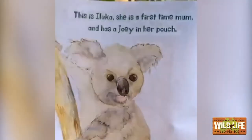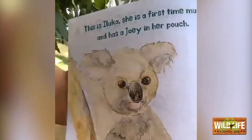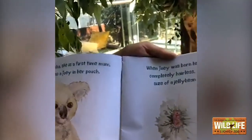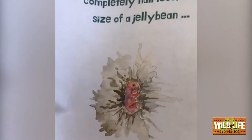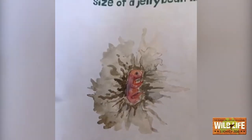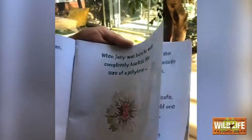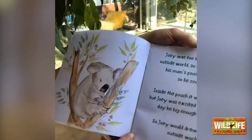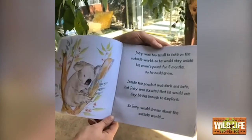This is Iluka. She is a first-time mum and she has a joey in her pouch. We do call all of our marsupial babies a joey. When the joey was born, he was completely hairless and the size of a jelly bean, and weighed less than one gram. Can you guys think of how small a jelly bean is? Joey was too small to take on the outside world, so he would stay inside his mum's pouch for six months so he could grow.